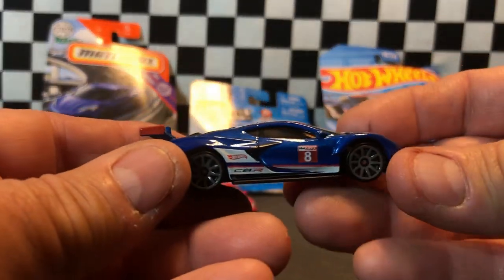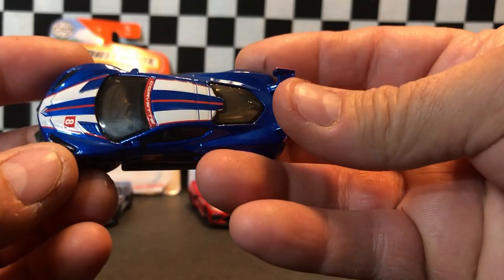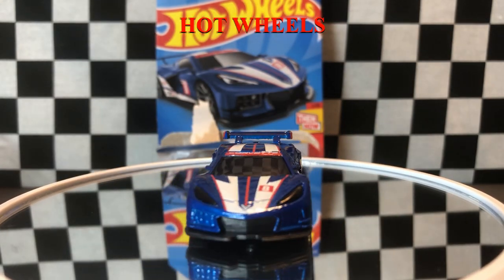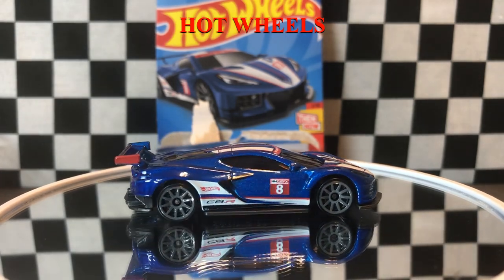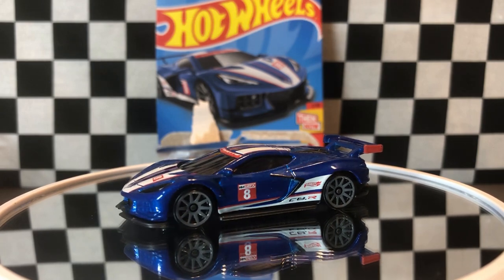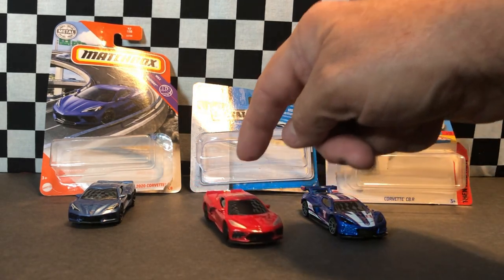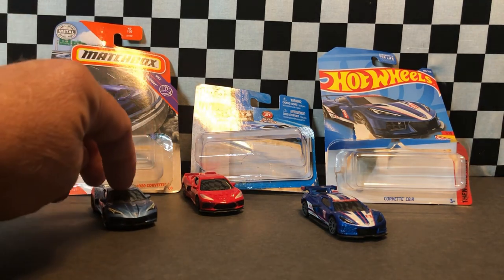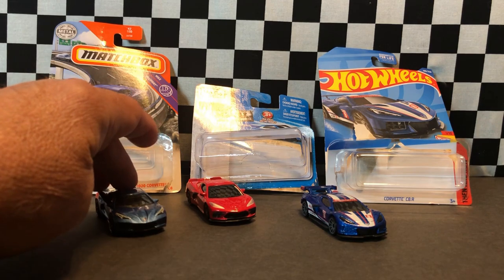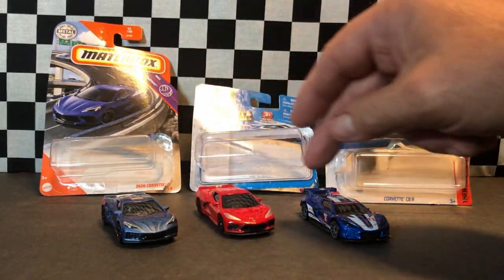Now we got the Hot Wheels. It seems like the Fresh Metal don't roll quite as good as the other two, but anyway, as far as looks, it's pretty good looking.